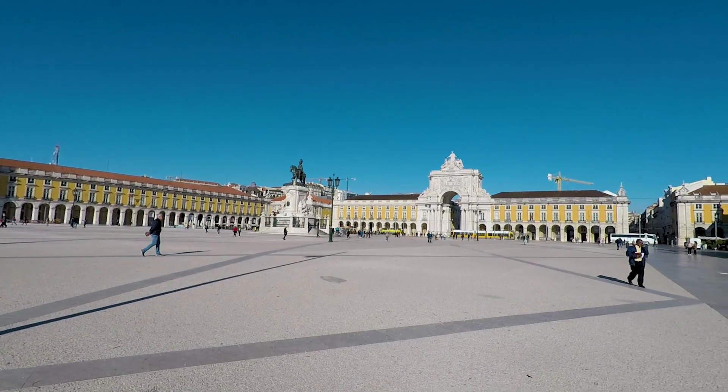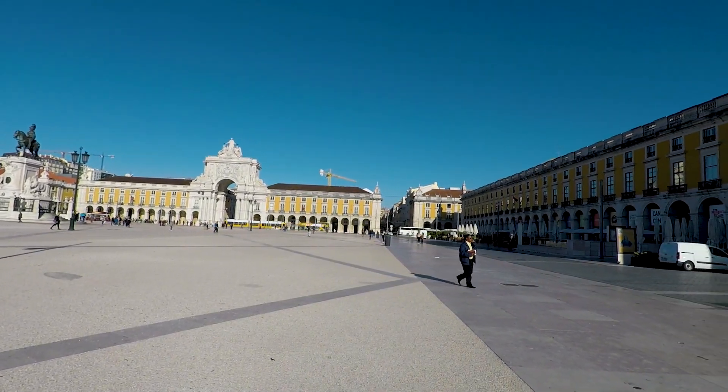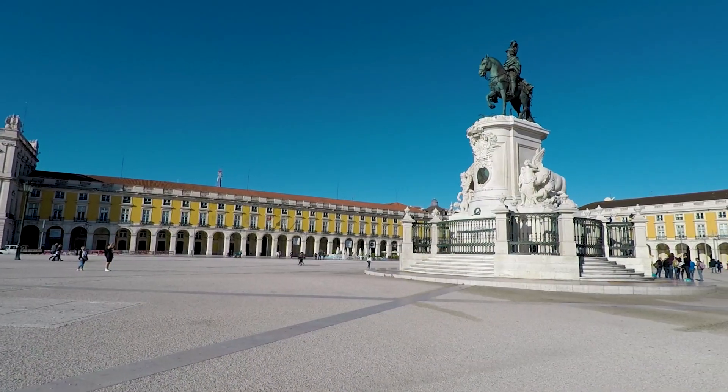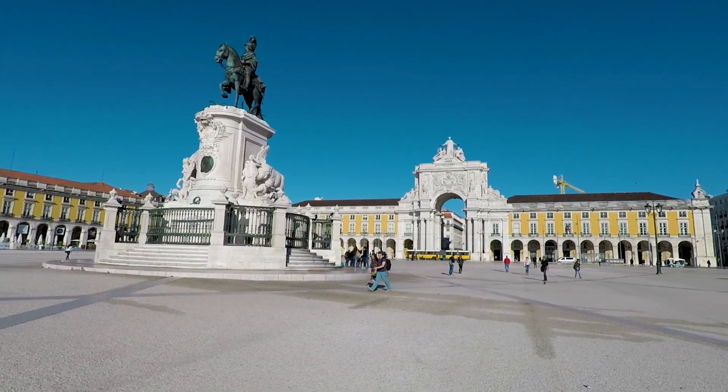I'm out of the hotel and I'm back down at Comercio Square. I'm walking through here to get to the Alfama district, which is the area of Lisbon that survived the earthquake, so I'm going to go and take a look around that neighborhood.